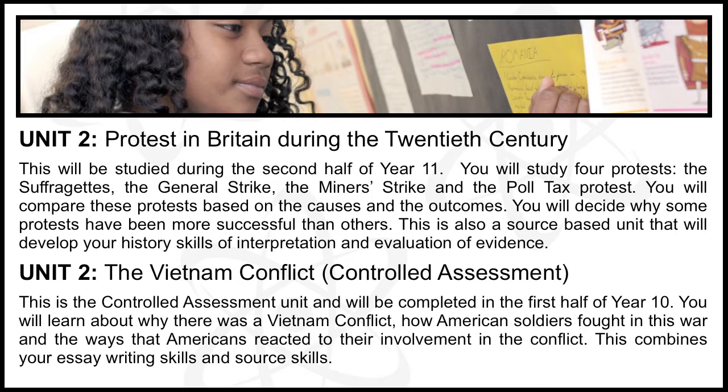Protest in Britain during the 20th Century. This will be studied during the second half of Year 11. You will study four protests: the suffragettes, the general strike, the miners' strike, and the poll tax protest. You will compare these protests based on their causes and outcomes, and decide why some protests have been more successful than others. This is also a source-based unit that will develop your history skills of interpretation and evaluation of evidence. Exam: 25%, sat at the end of Year 11.